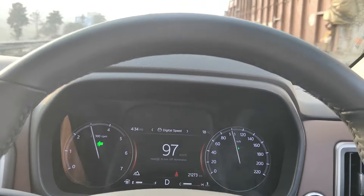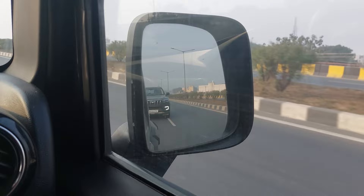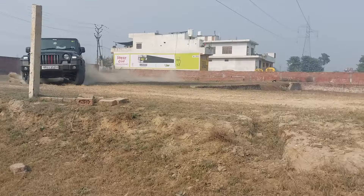Then we tested on-road driving dynamics. The Scorpio is more stable and mature. However, the automatic gearbox helps, and in-gear acceleration is noticeably better. The manual gearbox shortcoming can be worked around.